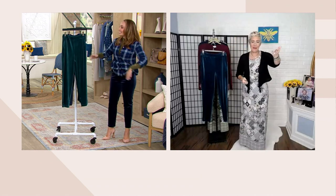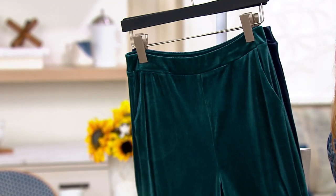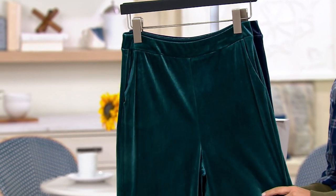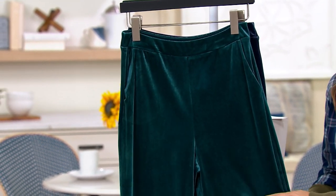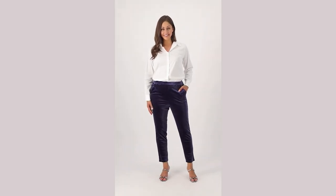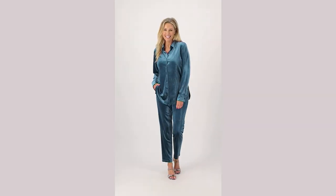So comfortable, so movable, so fantastically soft and stylish — and you've got pockets that look great with any shoes. This is coming home to you on $5 easy pay, $5 a month. Item number A-554-716. You're seeing it in the navy, or you also have it in the dark sea, which is more of a teal color.